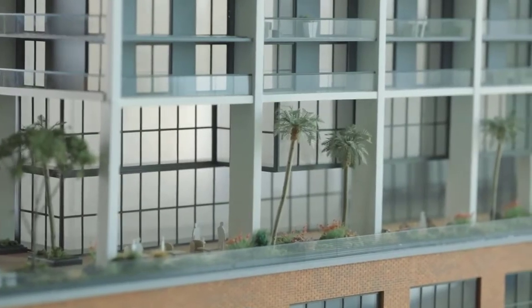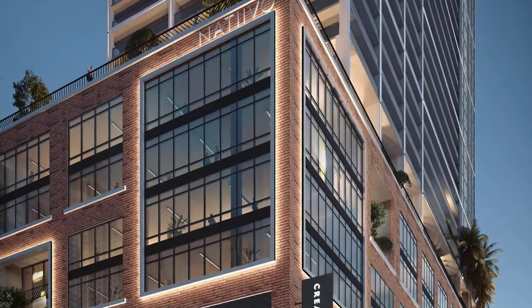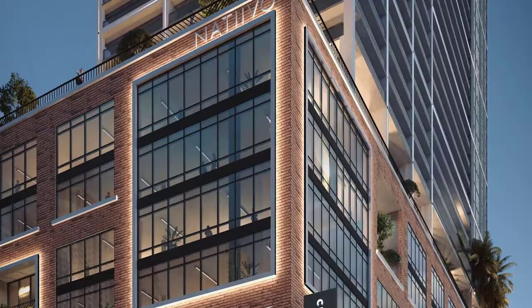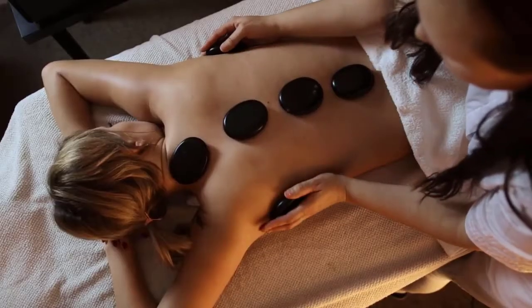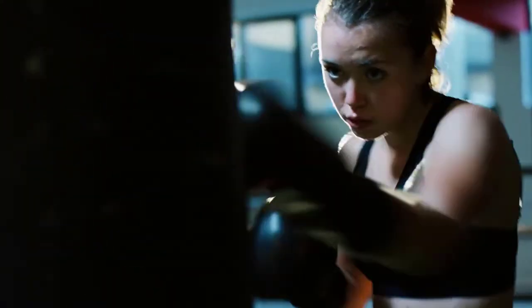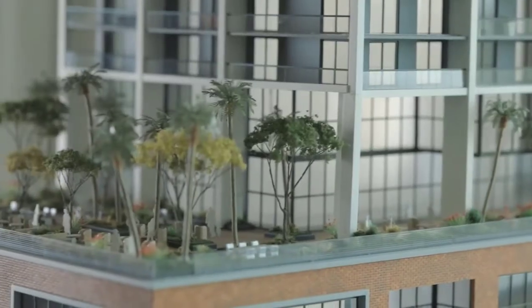And on the 10th floor, we have The Fit, with around 18,000 square feet of spa and fitness area, including sauna, steam, massage treatment rooms, Peloton studio, boxing studio, outdoor terrace with obstacle training, kids' play area, and more.